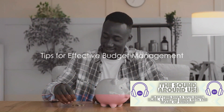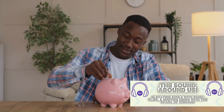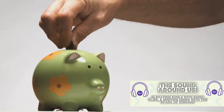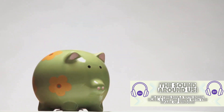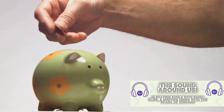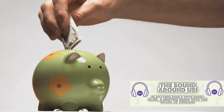Now that you've got the basics down, let's look at some tips to make budgeting easier. The first trick up our sleeve is automating your savings — this is as simple as setting up a direct deposit from your paycheck into your savings account. By doing so, you're paying yourself first and ensuring that a portion of your income is saved before you have the chance to spend it. This is a fantastic way to build up an emergency fund or save for a big purchase.